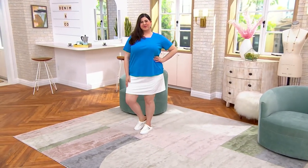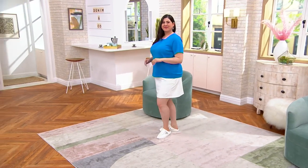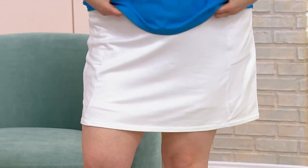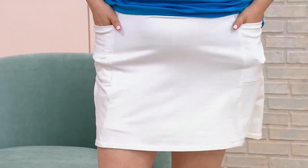The inseam on the short, by the way, is six and a quarter inches. It's a fabric that is designed to follow the contours of your legs — not compression, but just a nice fit in that perfect jersey underpinning.